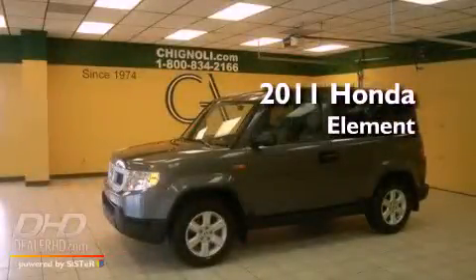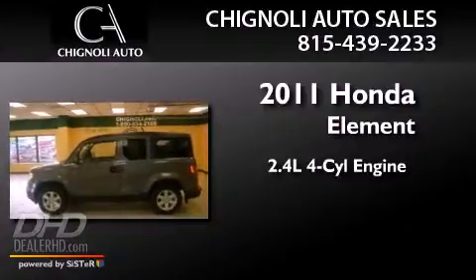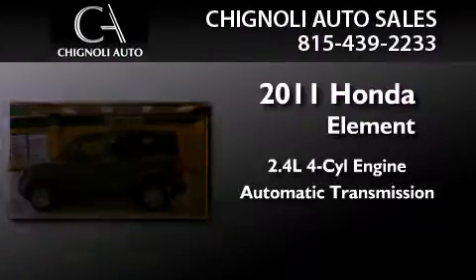This is a 2011 Honda Element. It has a 2.4-liter, four-cylinder engine, an automatic transmission, and four-wheel drive.